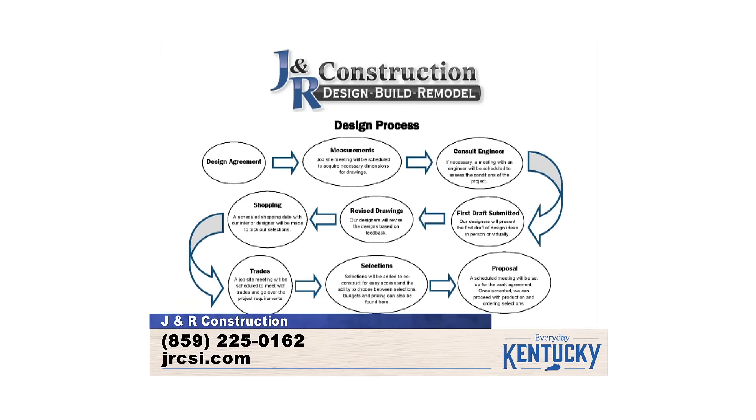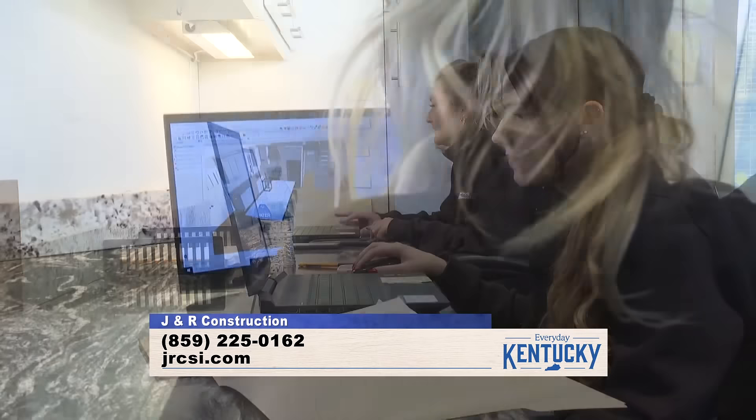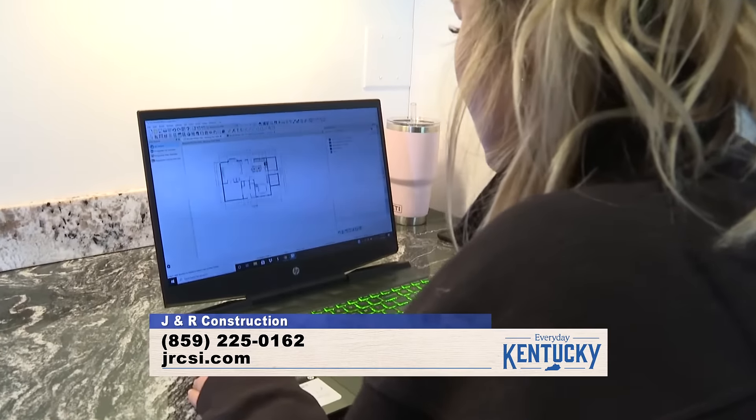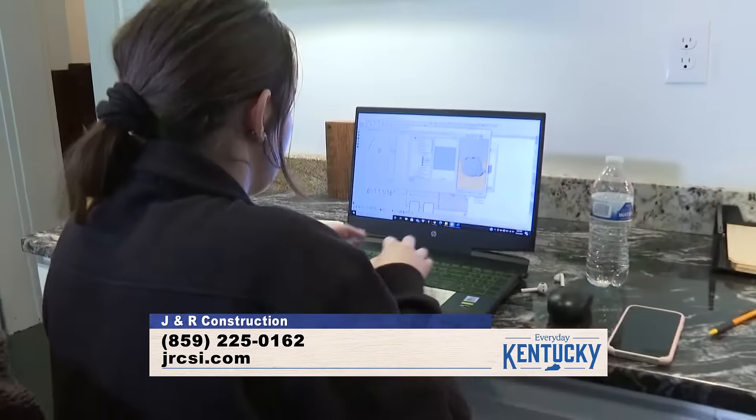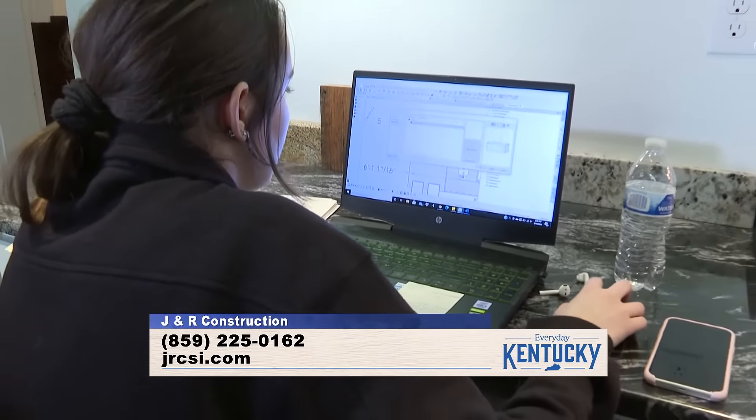We meet with you, get all the detailed measurements, then we use our software to draw it all up. We can show you in 3D what it looks like, change colors, put textures in there, and even include furniture you might have — like a piece from your grandmother that you want to keep. We measure that and put it in the space too.